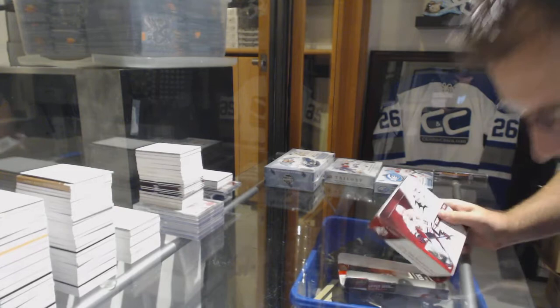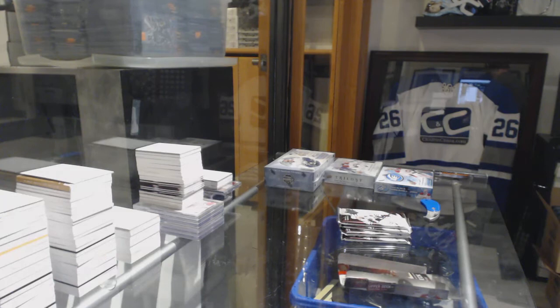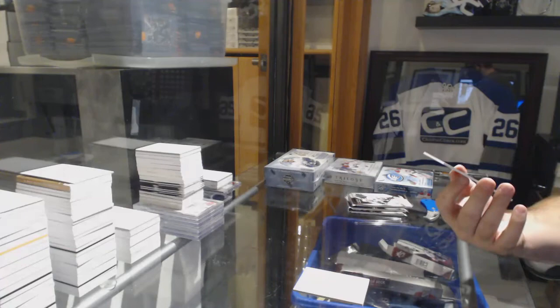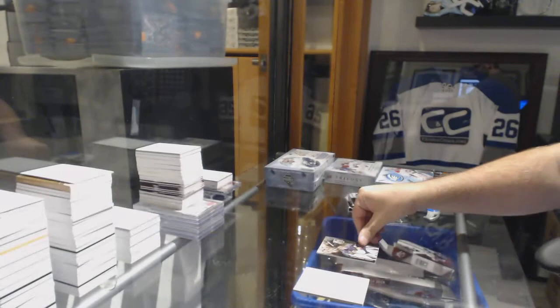Here we go, starting off to see if we break 86.9 on the four-box double up. Starting off for the Golden Knights, the $2.99 Marc-Andre Fleury. Whoever had Minnesota obviously gets the Golden Knights.